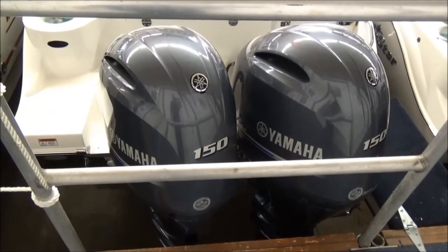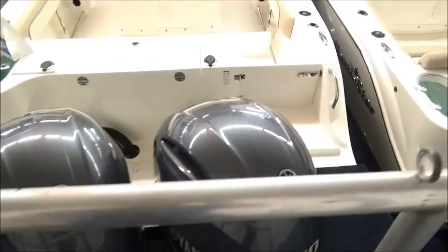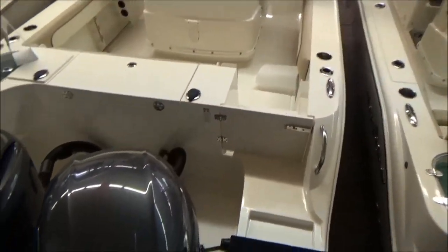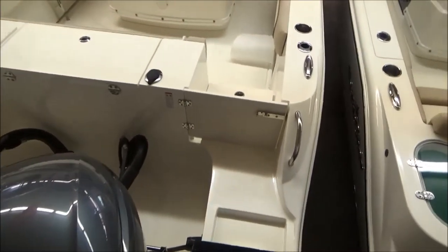Twin 150 Yamaha four strokes — probably the most legendary 150 outboards on the market. No issues, no warranty problems. Quiet, smooth. Very great power there on the back.